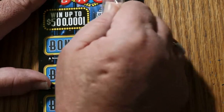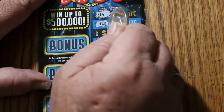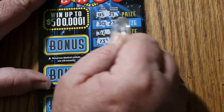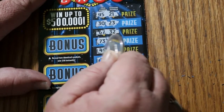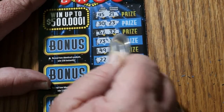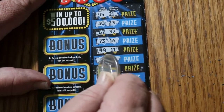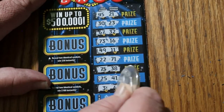45, 21, 30, 23, 67, 32, 73, 16, 49, 11, 22, 71, 75, 38, 25, 41, 3, and 6.